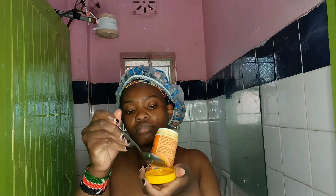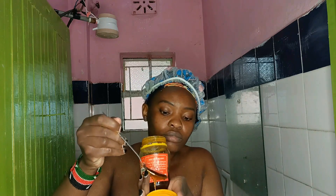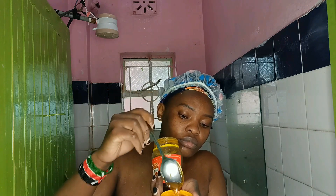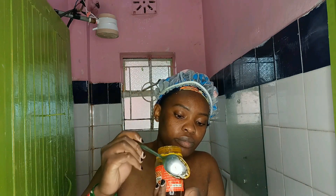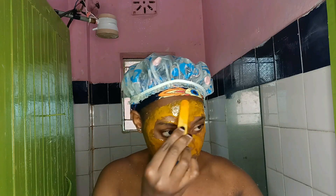For my face, I'm doing a DIY honey and turmeric face mask. These are two of my favorite ingredients to combine and it is very easy to make. All you need is a tablespoon of honey and a tablespoon of turmeric. Mix them together, then apply an even layer all over your face just the way I'm doing. Leave it for 10 to 15 minutes to dry off, then wash it off with warm water.